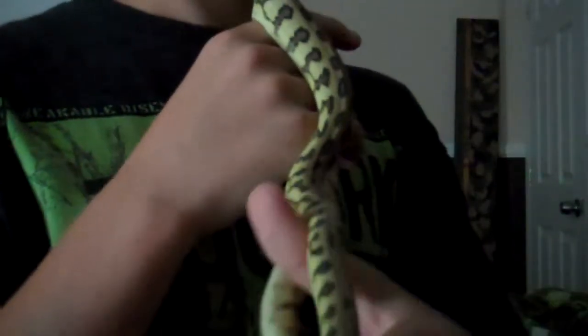Hey guys, I'm making a video on my Irian Jaya Jaguar Carpet Python. This is him. His name is Levi. He has a really cool pattern. He's a pretty nice Irian Jaya Jag.